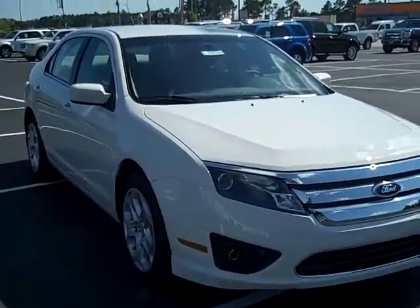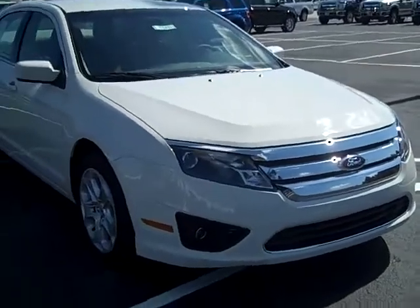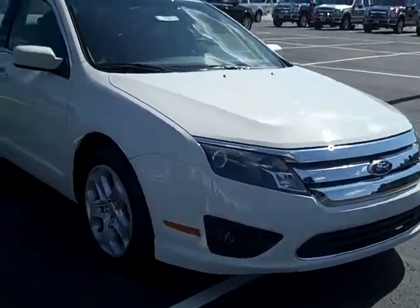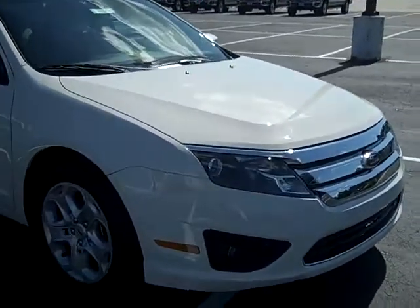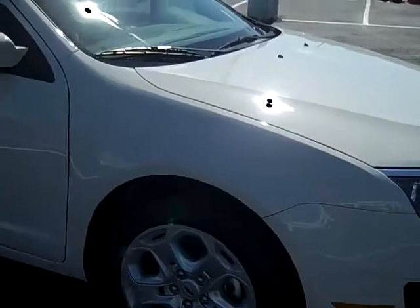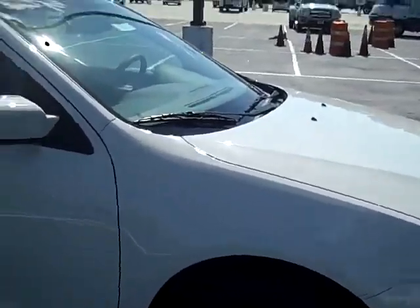Hi Michael, Michelle, and Christopher. This is Shelly Seibel of Beach Automotive. This is one of the models of the Fusion — it's a 2011. I brought out the white one because they show up so nice on the videos.